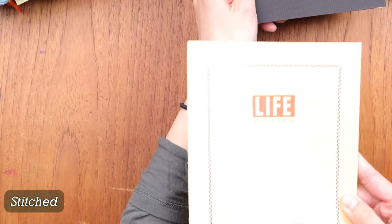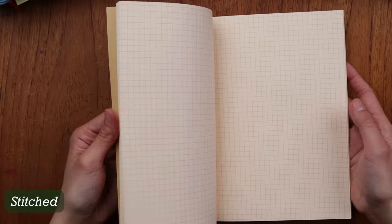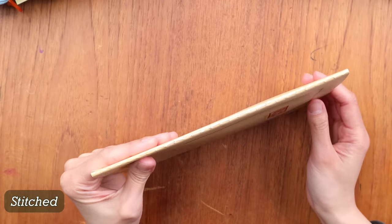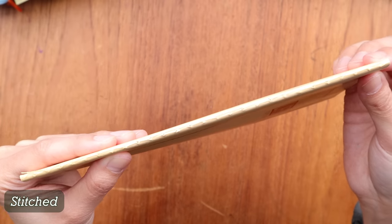Then there's stitched-only binding, like the Life Vermilion notebook — essentially sheets of paper folded in half and stitched down the center. This type doesn't stay open all too well. Also, since the threads are exposed, they can get caught on things in your backpack, and over time the stitching begins to fray, particularly at the top or bottom edges where most contact is made.